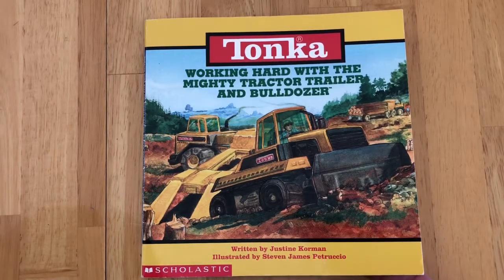Tonka: Working Hard with the Mighty Tractor, Trailer, and Bulldozer, written by Justine Corman, illustrated by Stephen James Petruccio.